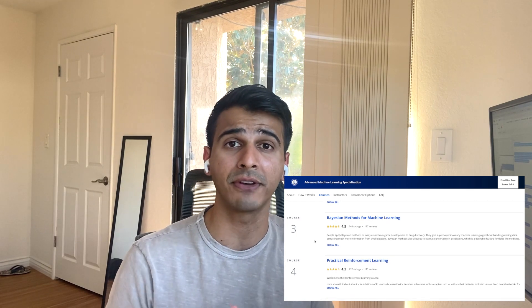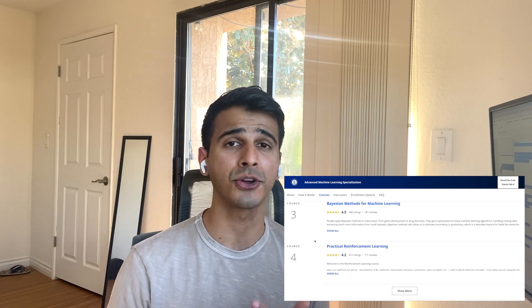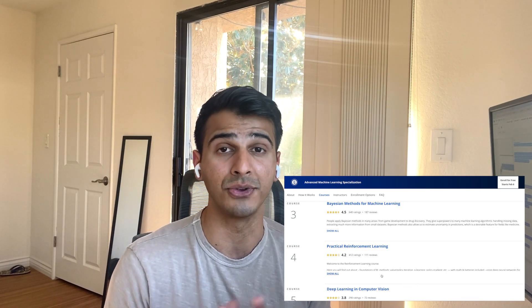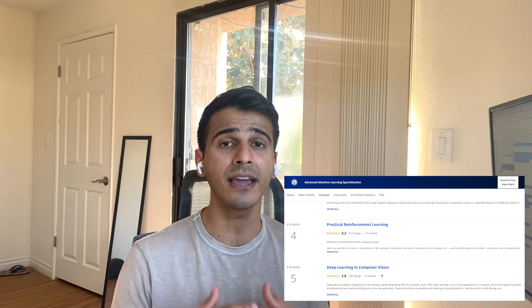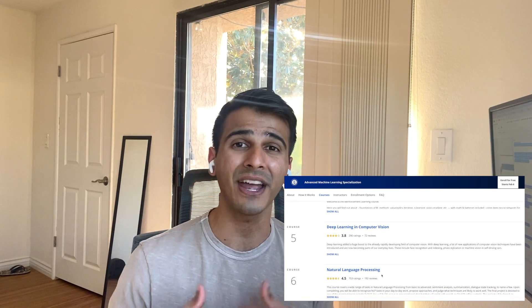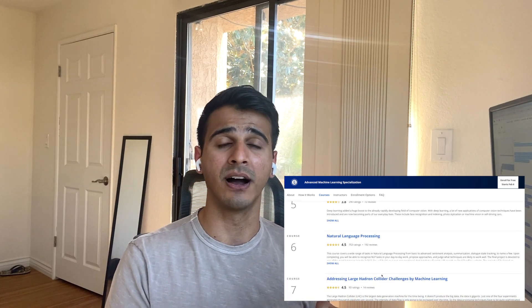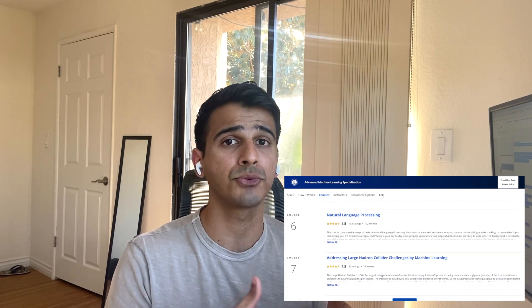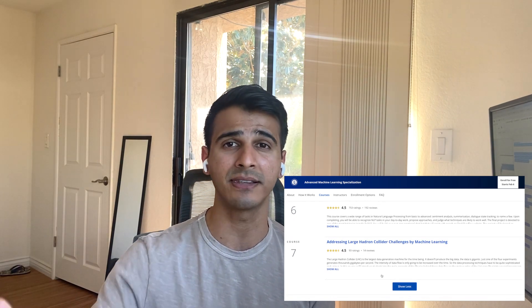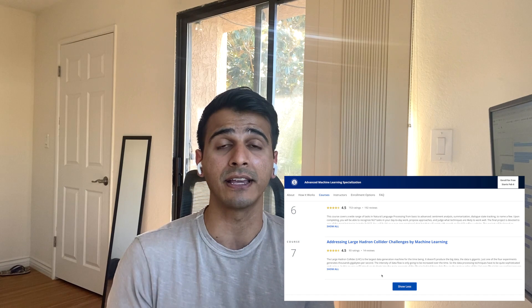I've done a handful of courses within this certificate. The NLP one is fantastic — you really learn a lot about recursive models, sentiment analysis, and the core fundamentals of NLP, which I think is really useful. End-to-end, including the capstone, you really get your hands dirty with all of those famous types of models: computer vision, NLP, Bayesian models. What's cool is there's also a real-world aspect to all of these courses, which gives you a feel for how you'd apply these complex models to things you may see in your workforce or day-to-day.